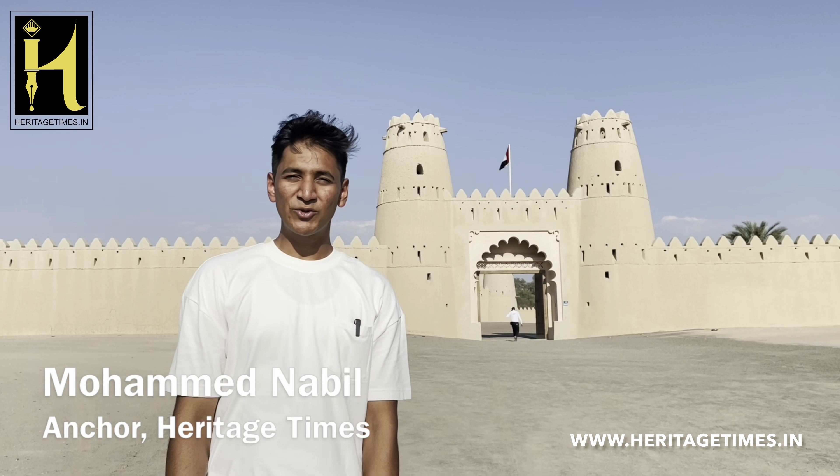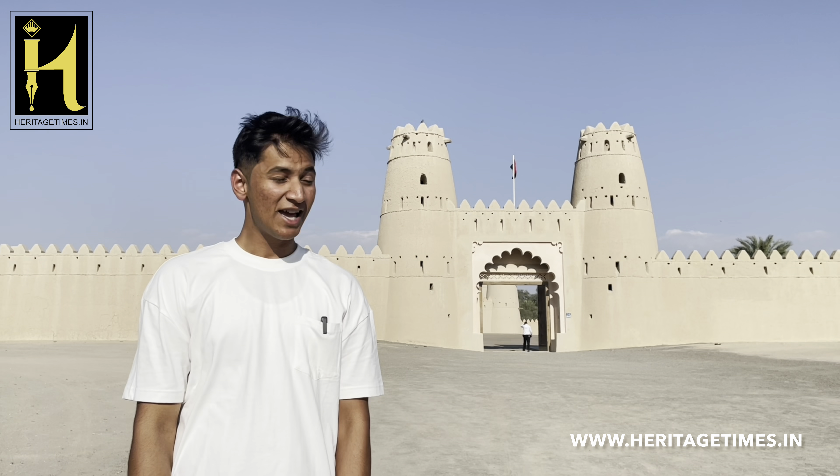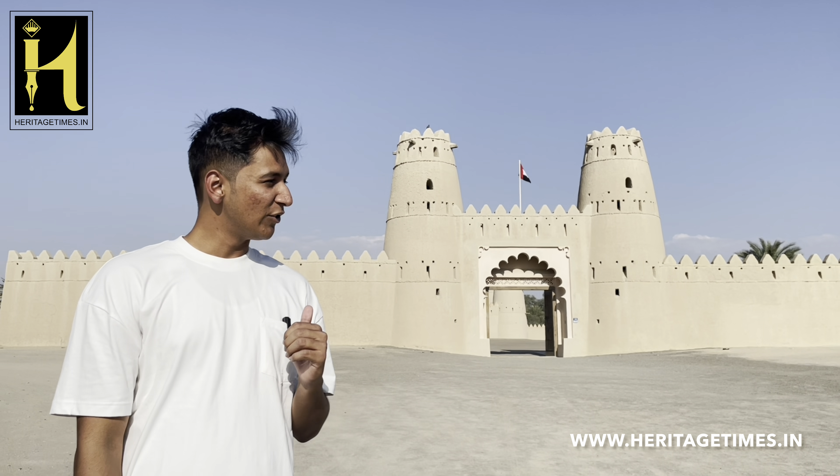Hi guys, I'm Muhammad Nabeel. Welcome to Heritage Times. Right now, I'm standing in the city of Alain in Abu Dhabi outside the Al-Jahili Fort, and we're here to explore and let's see what's inside.